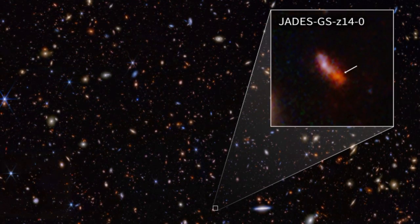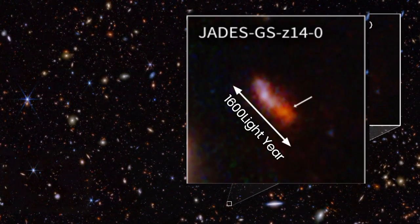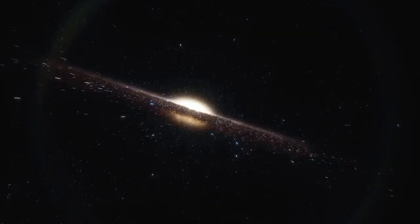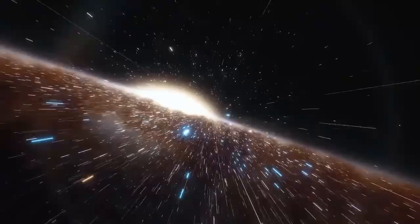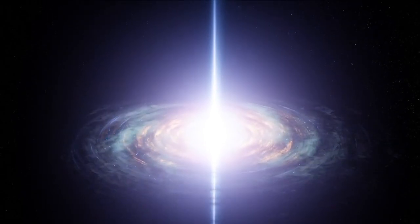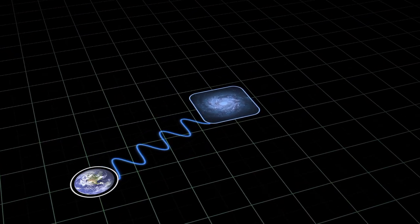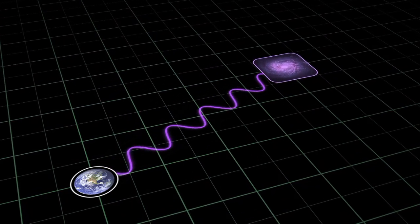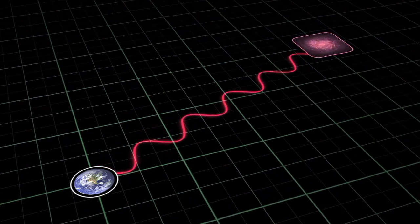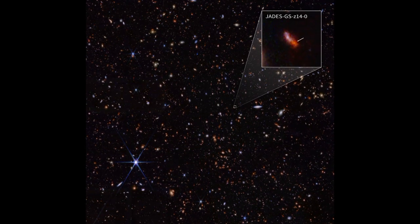But this galaxy isn't just breaking distance records — it's also rewriting what we know about the early universe. With a width of 1,600 light-years, JADES GS-z14-0 is surprisingly massive and bright for its age. This galaxy's intense luminosity is fueled by young stars, not by a supermassive black hole as initially suspected. It's evidence of rapid galaxy formation, proving that the early universe was far more dynamic and efficient at creating large structures than we ever imagined. JWST detects such ancient galaxies through redshift: as the universe expands, light from distant objects stretches into the infrared spectrum. JADES GS-z14-0 has a redshift of 14.32, meaning it existed earlier than any galaxy previously discovered.